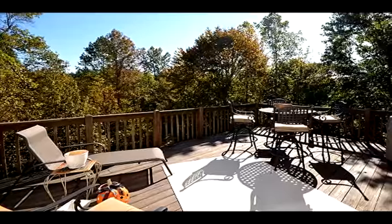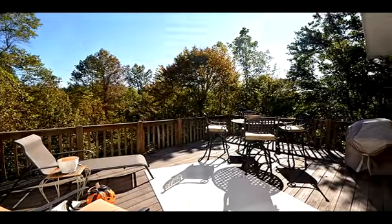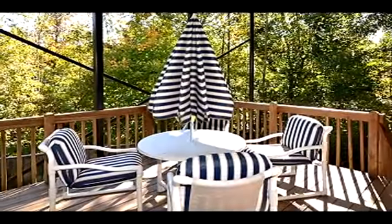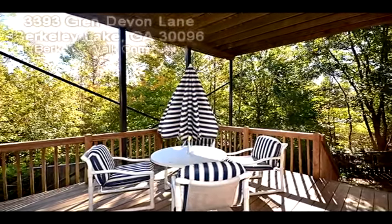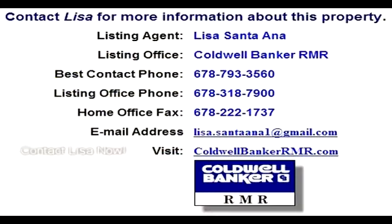Don't delay — contact Lisa Santa Ana for more information. You can also see an expanded virtual tour and more information about this property at homescenes.com, tour ID number 61496. You can also click the link in the YouTube property description box to go directly to the walkthrough virtual tour.